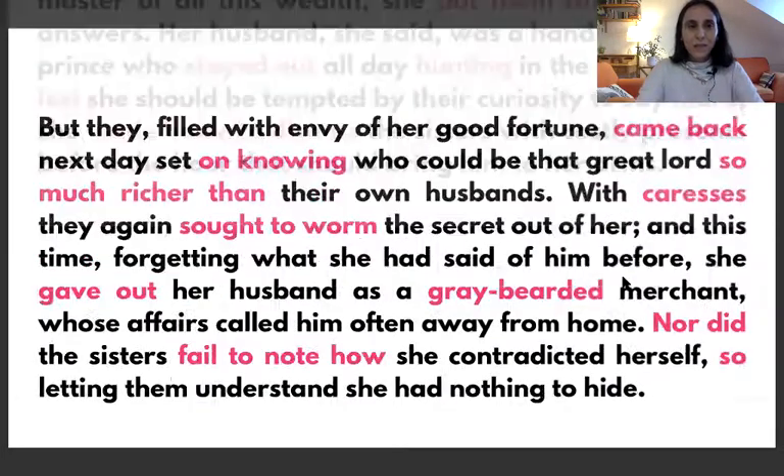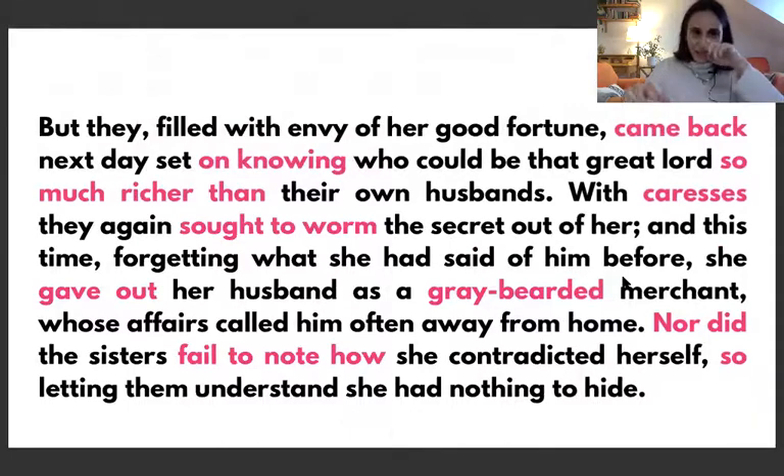We keep reading: but they, filled with envy of her good fortune, came back next day, set on knowing who could be that great lord, so much richer than their own husbands.